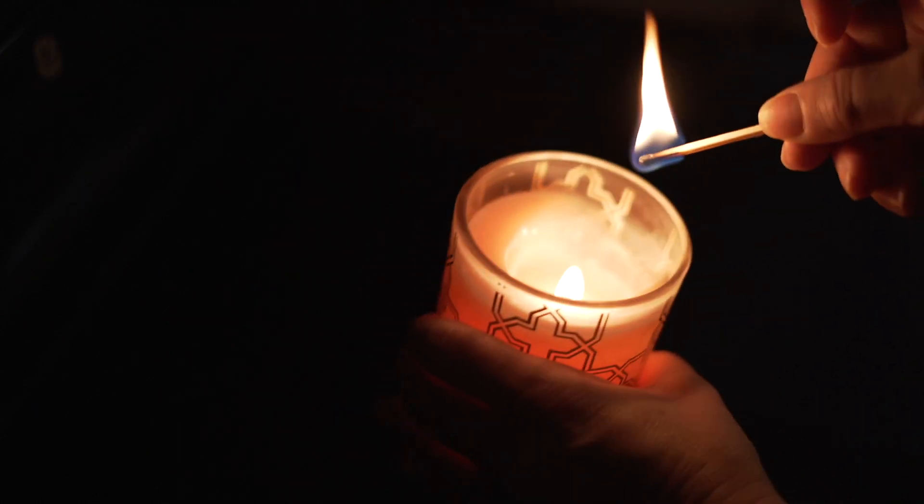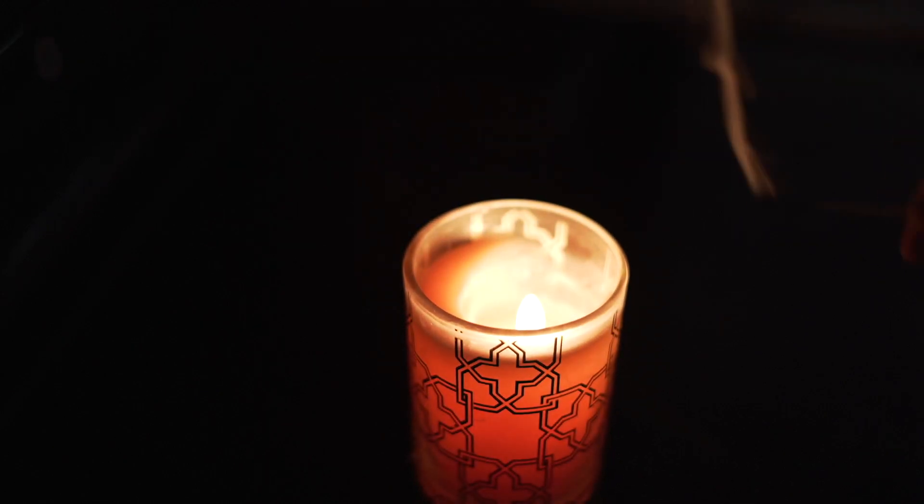Especially from inside the cozy cottage. These days I cherish.